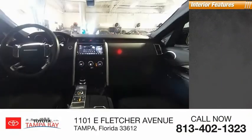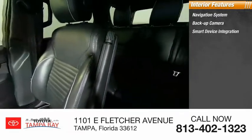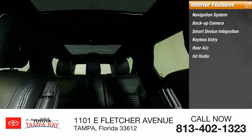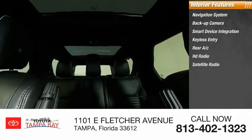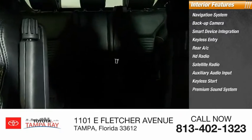Inside you'll find a navigation system, backup camera, smart device integration, keyless entry, rear AC, HD radio, satellite radio, auxiliary audio input, keyless start, and premium sound system. Come see the car for yourself.